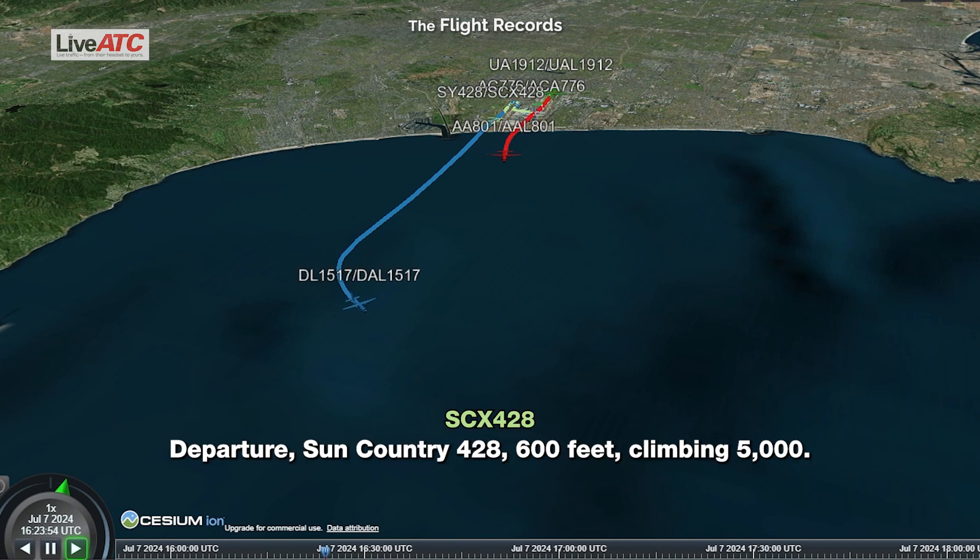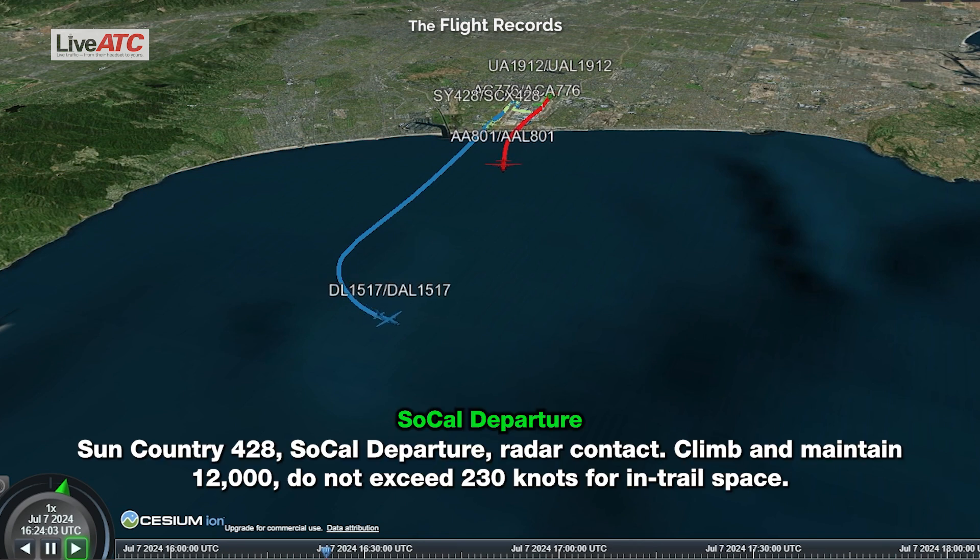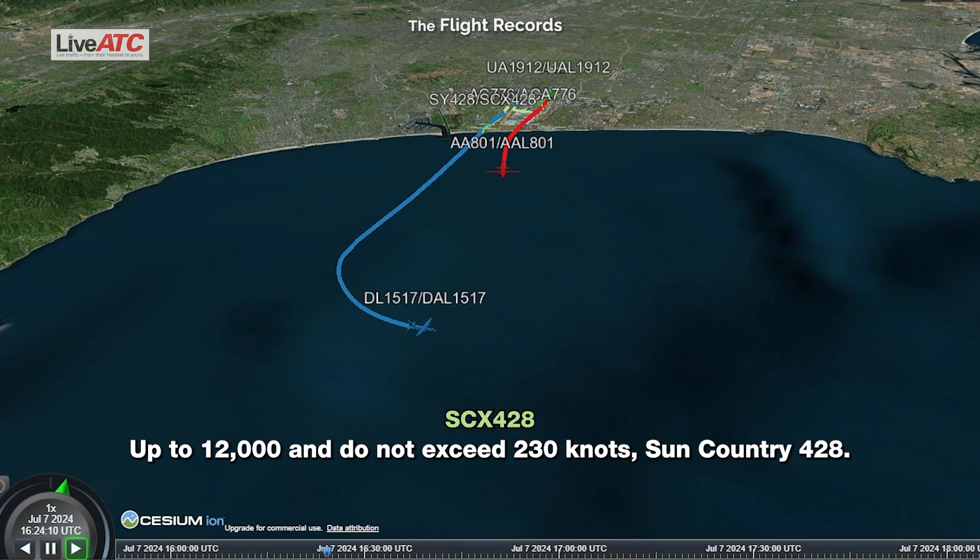Departure to Sun Country 428, at 600 feet climb and maintain 5,000. Sun Country 428, radar contact, climb and maintain 12,000, do not exceed 230 knots for in-trail spacing. Up to 12,000 and do not exceed 230 knots, Country 428.